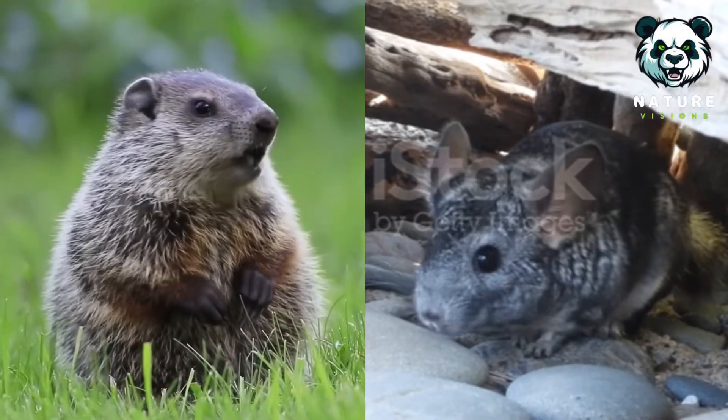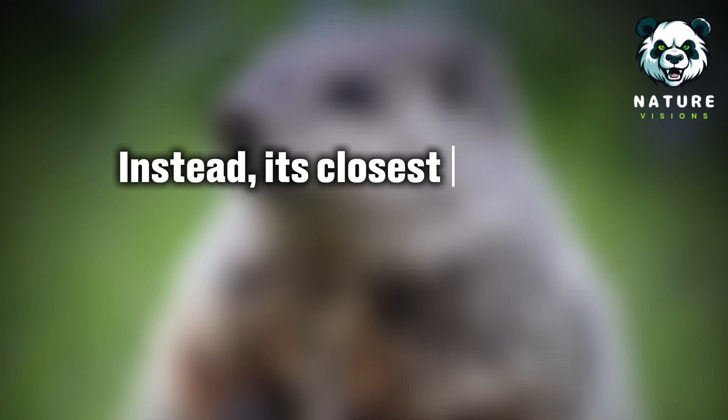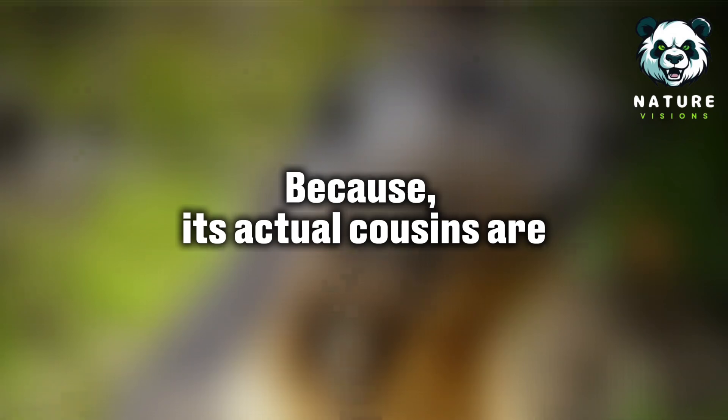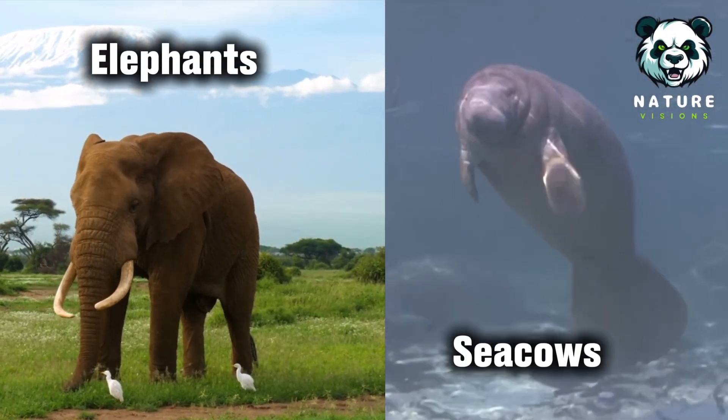You won't spot the hyrax hanging out with groundhogs and chinchillas of the world. Instead, its closest relatives hint at something much stranger in its evolutionary history — because its actual cousins are elephants and sea cows.